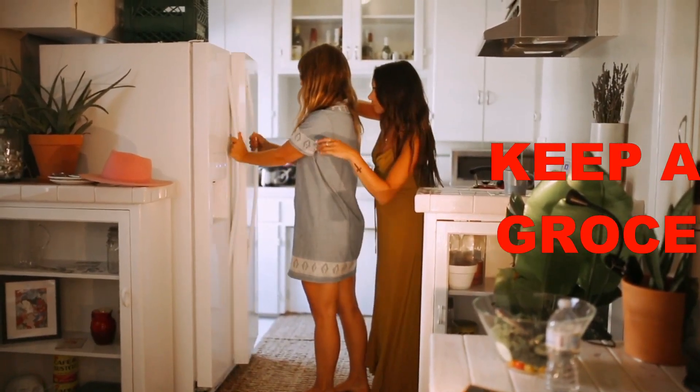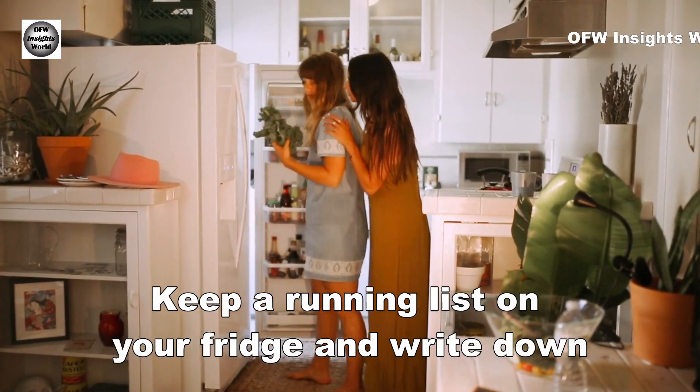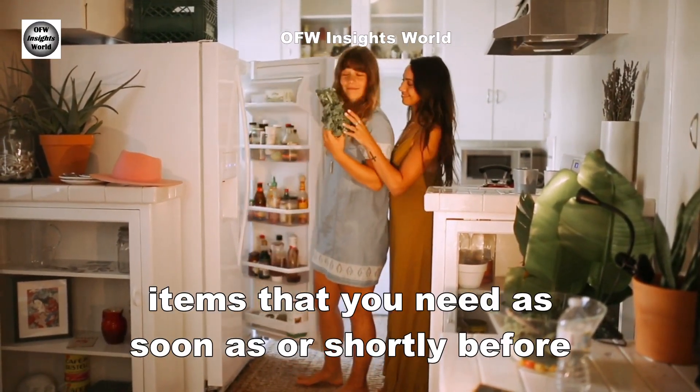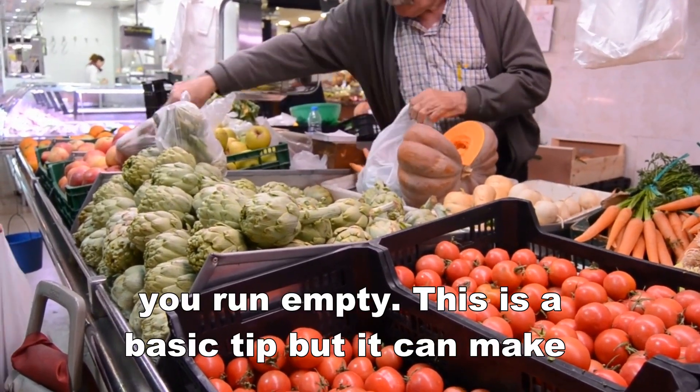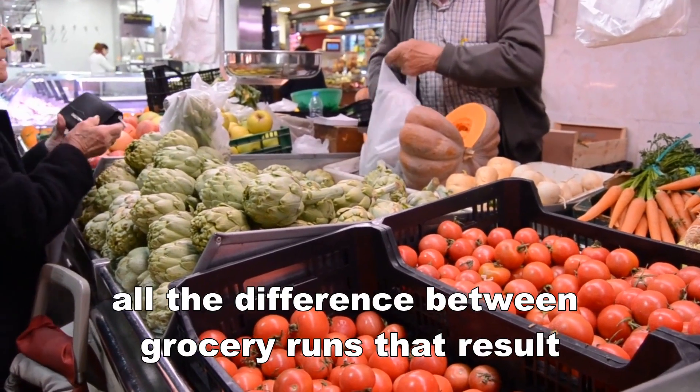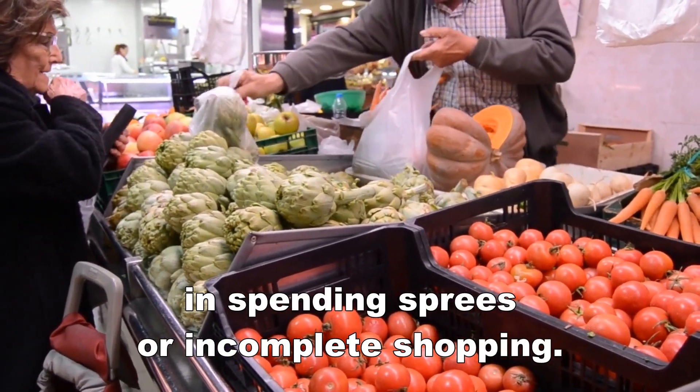Number 5: Keep a fridge grocery list. Keep a running list on your fridge and write down items that you need as soon as, or shortly before, you run empty. This is a basic tip, but it can make all the difference between grocery runs that result in spending sprees or incomplete shopping.